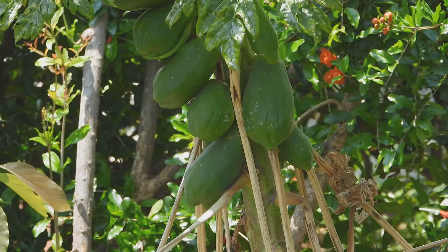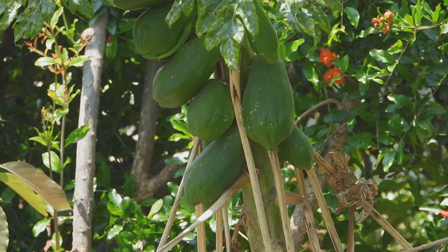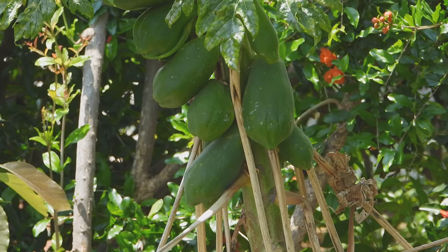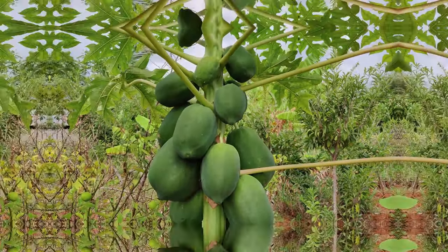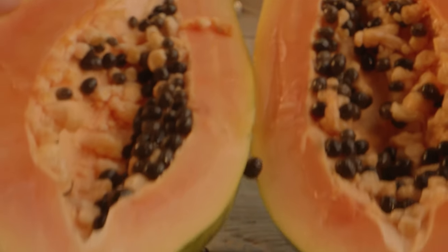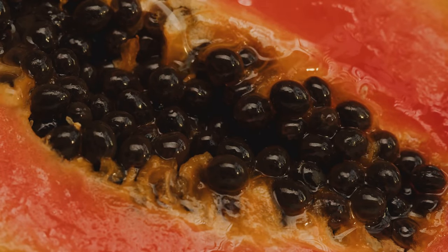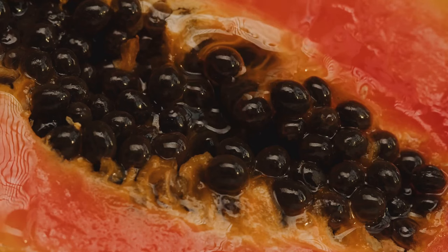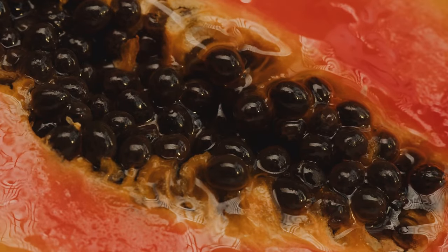Next on our list is papaya, a tropical fruit that's low in calories but high in essential vitamins. Papaya is a great source of vitamin C, which is important for a healthy immune system. It's also rich in vitamin A, which is crucial for nutrition. Papaya contains a unique enzyme called papain that can aid digestion, making it a winner all around. Additionally, papaya has antioxidants that help reduce inflammation and improve heart health. This versatile fruit can be enjoyed fresh, in smoothies, or even in savoury dishes.